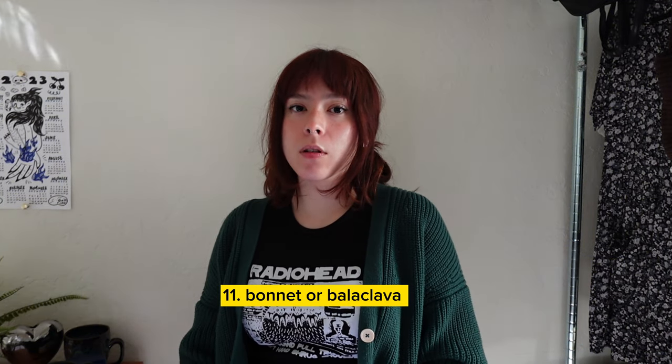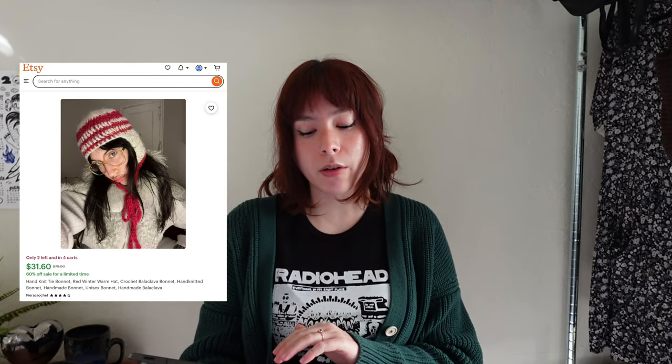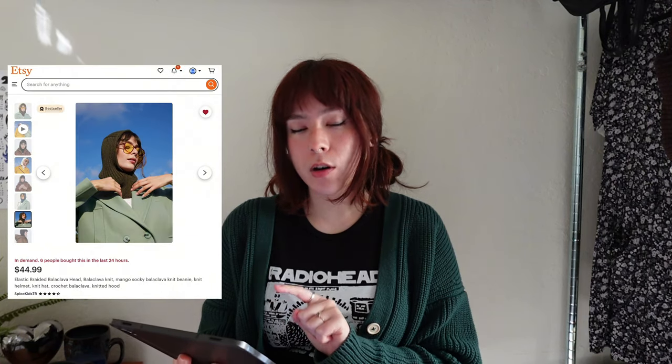Next is a bonnet or balaclava — super trendy right now and practical, since who doesn't want warm ears? From ASOS, there's a brown one for $25. On Etsy, there are handmade options like one with red stripes, a plain black one, and a dark green one. Urban Outfitters also has cute ones right now like a knitted brown-toned one and a green one that comes in black, pink, and cream — all $25.